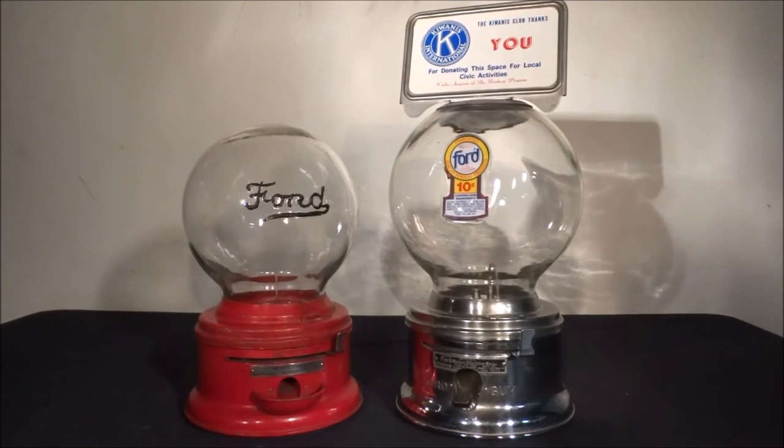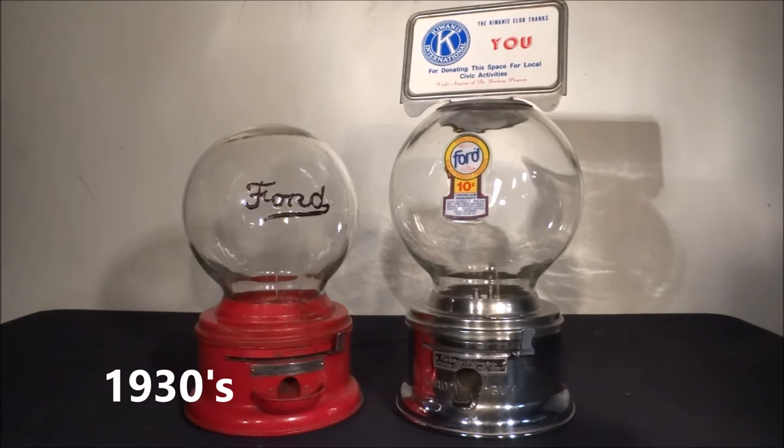Hey everybody, welcome back to American Collectibles. Today I'm showing you two Ford machines with some slight variations. The machine on the left is from around the 1930s — it was one of the first 1-cent round gum dispensers manufactured by the Ford Manufacturing Company in East Aurora, New York.